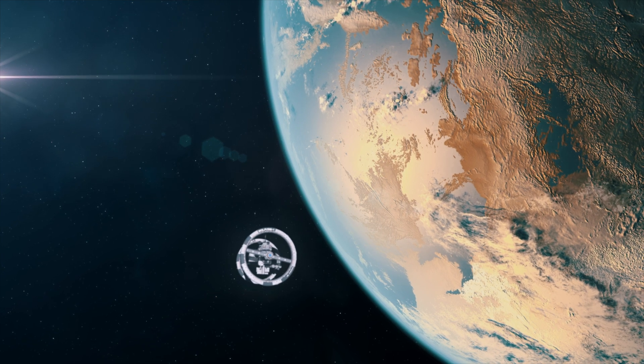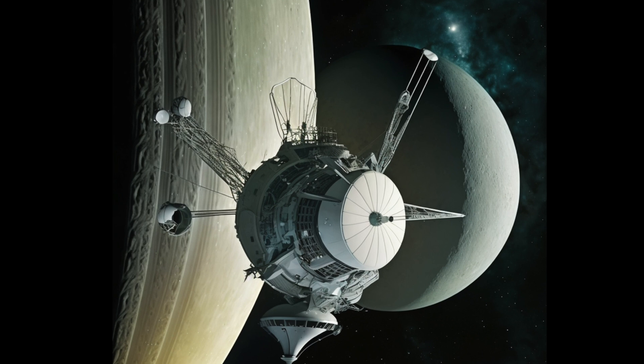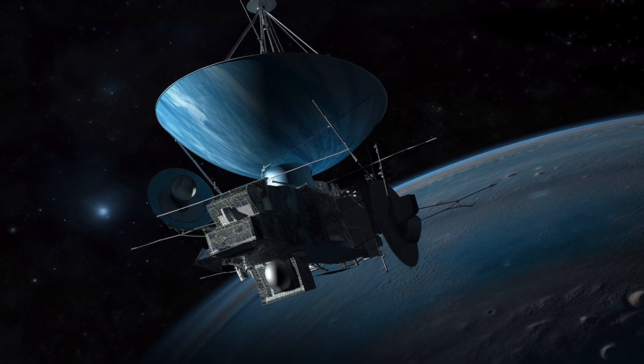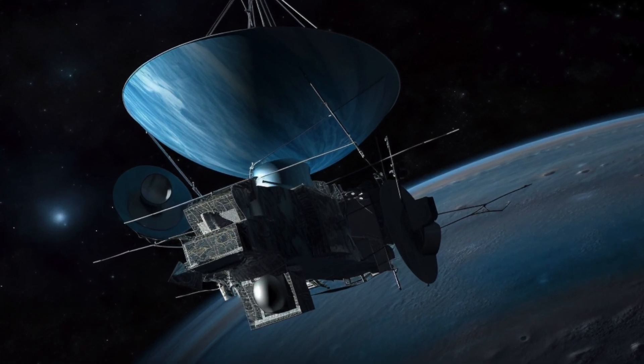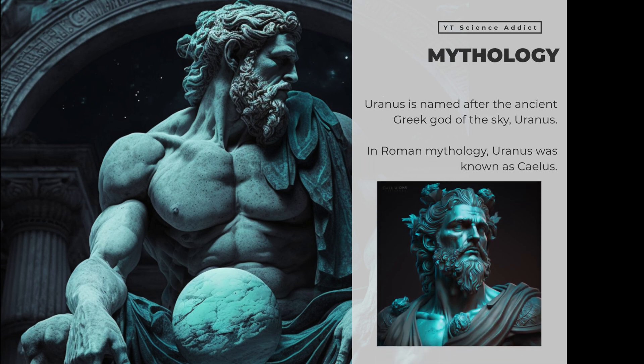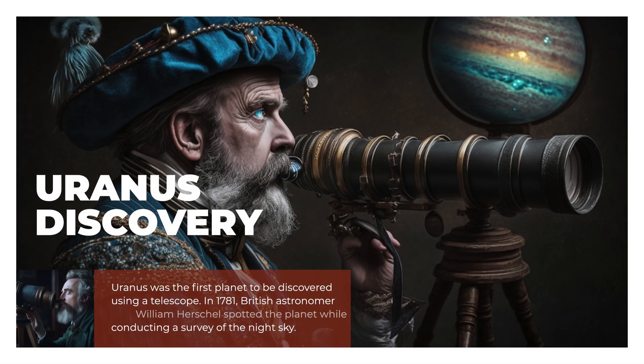Uranus has been visited by only one spacecraft, NASA's Voyager 2, which made a close flyby of the planet in 1986. The Voyager 2 mission provided the first detailed images and data on Uranus and its moons. Uranus is named after the ancient Greek god of the sky. Uranus was the first planet discovered using a telescope.